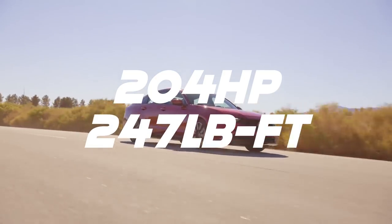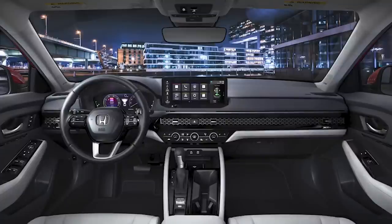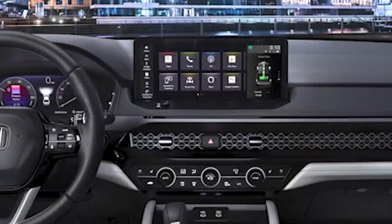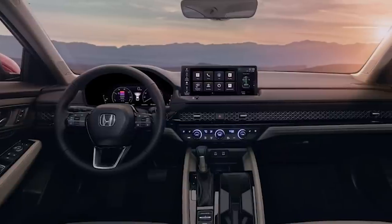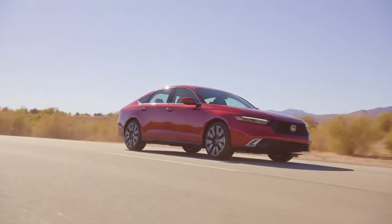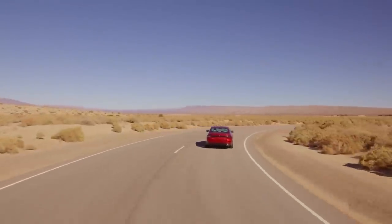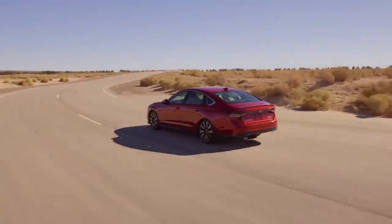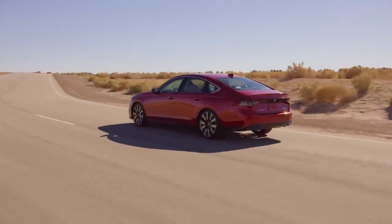On the inside you have a seven-inch touchscreen as standard, and they kept the physical knob for the volume — I really like that. There is also an optional 12.3-inch touchscreen available. A 10.2-inch digital gauge cluster sits inside a nice housing and is standard on all trim levels. The new Accord will go on sale in early 2023 with a starting price of around $30,000.